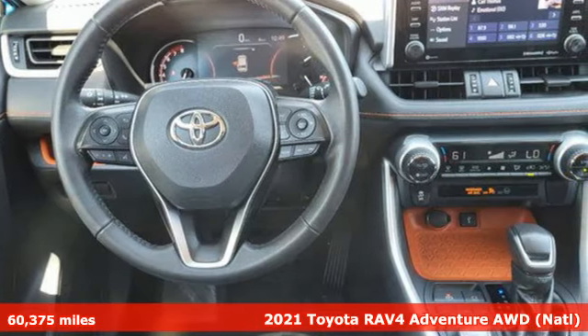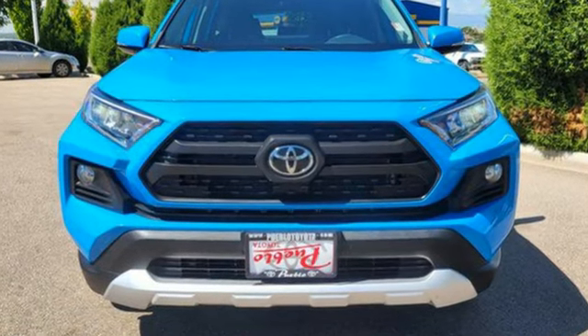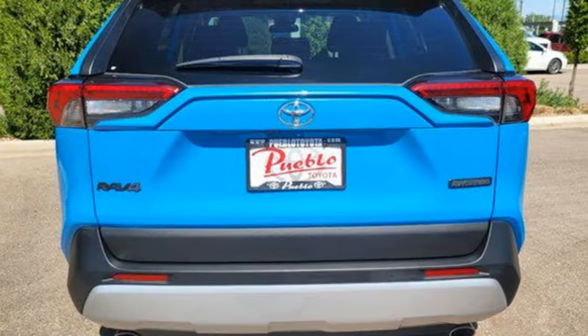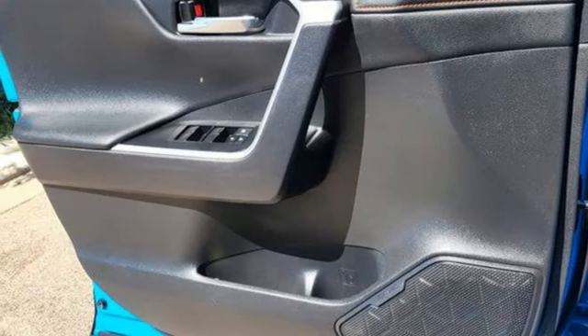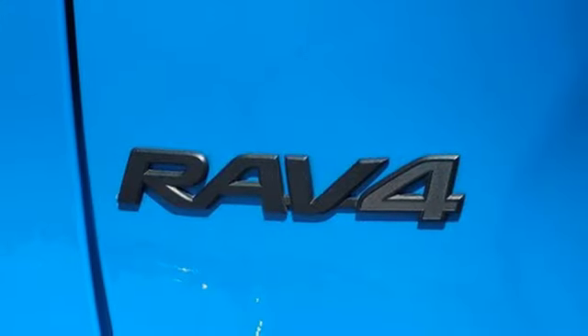It boasts an impressive list of features like these: Wi-Fi hotspot, dual-zone climate control, smart device navigation, inline four-cylinder engine, manual tilting steering column, doors and push-button start proximity key, streaming audio, active grille shutters, four-wheel drive, and automatic transmission.